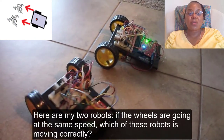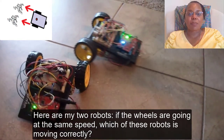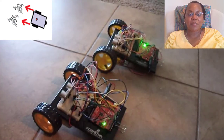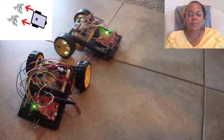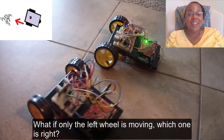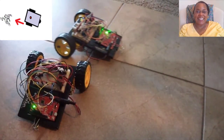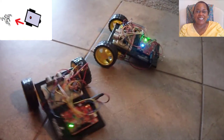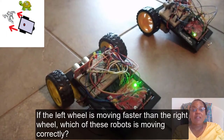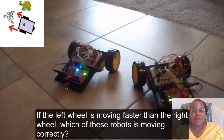Here are my two robots. If the wheels are going at the same speed, which of these robots is moving correctly? What if only the left wheel is moving — which one is right? If the left wheel is moving faster than the right wheel, which of these robots is moving correctly?